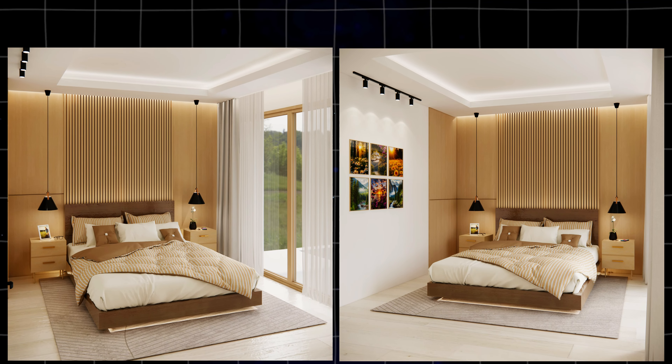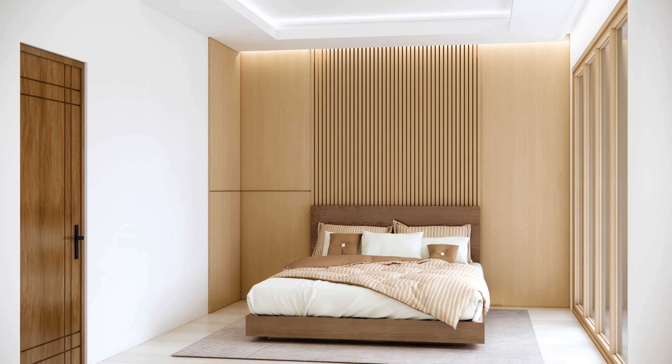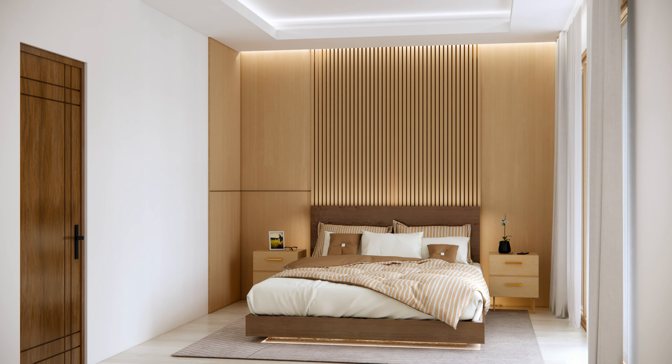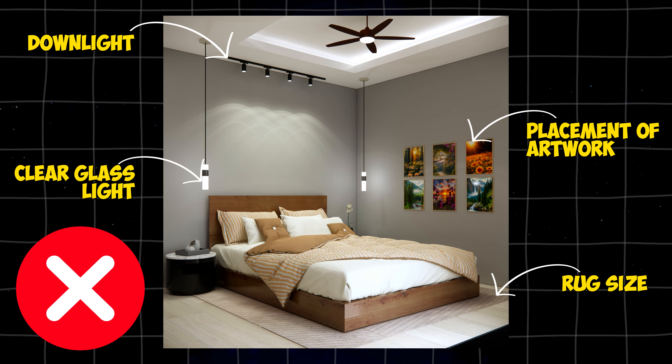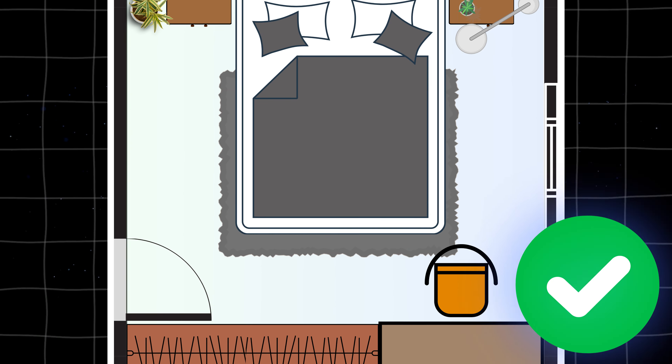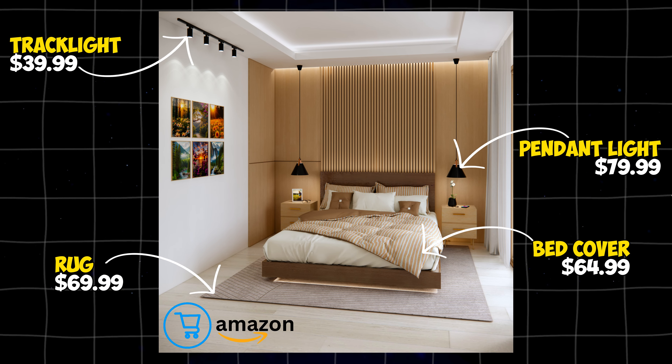This is the most significant step you can take in designing your bedroom. It is important to create a space that is both functional and visually appealing, while also staying within your budget. Today we're going to explore the common design mistakes, dos and don'ts, proper layout for your room, and the estimated cost. Let's get started.